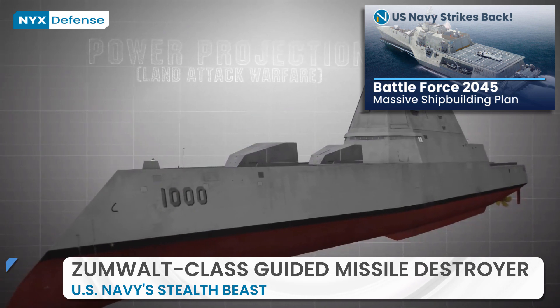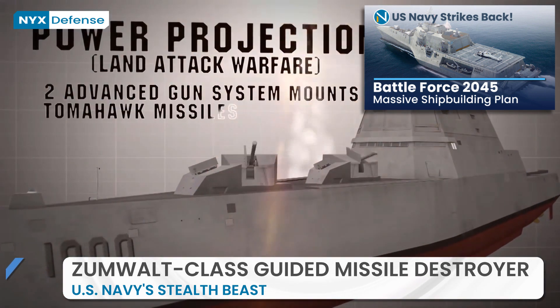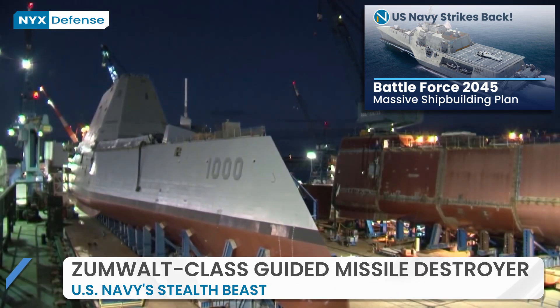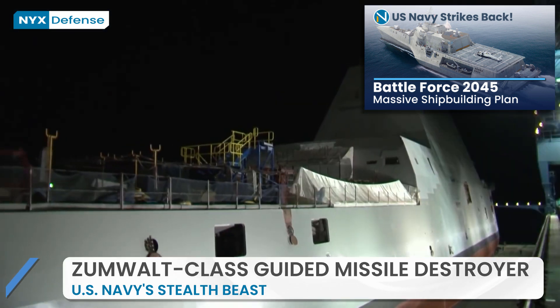After you watch this video, please check out our detailed report on the 30-year shipbuilding plan, the Battle Force 2045 of the US Navy, where we listed every shipbuilding project in progress and their completion dates. You can find the link in the description below.